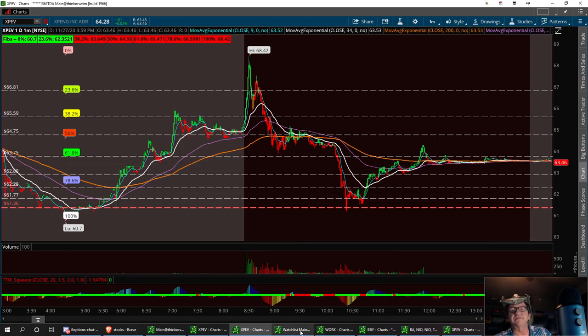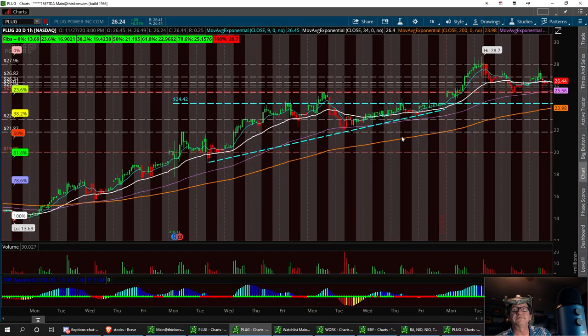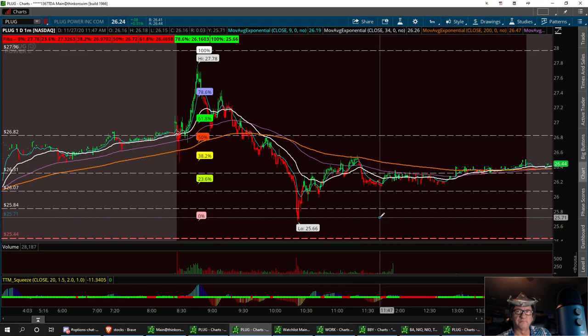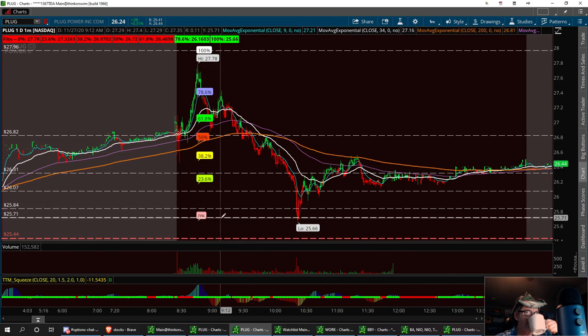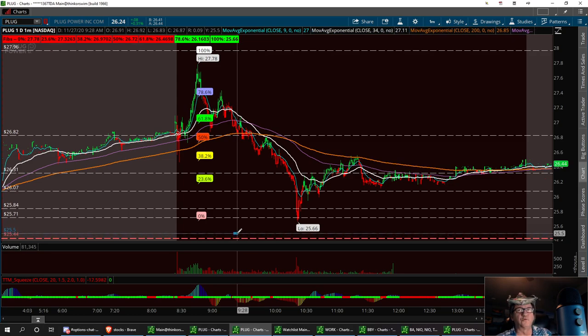Next on the watch list is PLUG - one that we really like. It did pull back to the support level I mentioned, right around the 25.40 area. I think we could see a double bottom there again. On the daily: support right here at 25.44. Your three supports are 26.07, 25.84, and 25.71, with a strong buy at 25.44. That's PLUG.